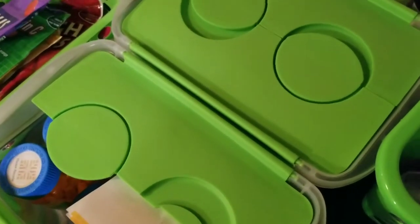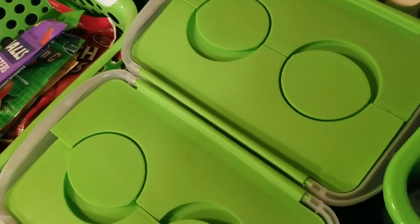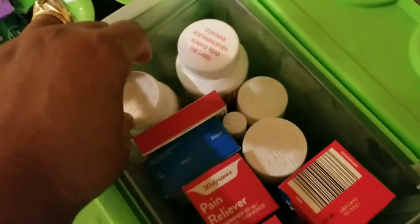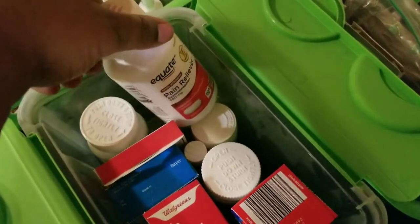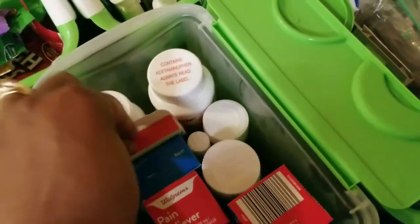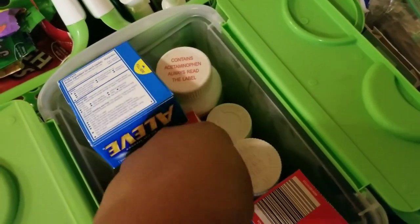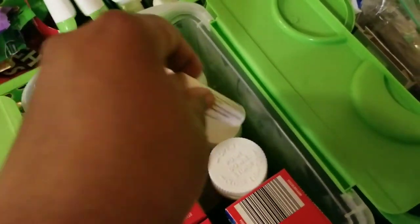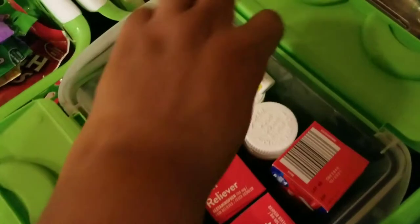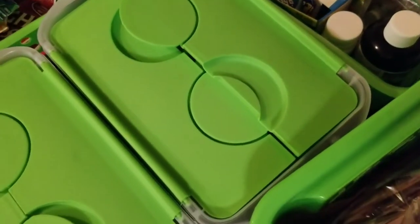This basket here is for prescription meds — I won't go through all of them, just some prescriptions for the family. The next box is our pain reliever basket: I have ibuprofen, anything Tylenol-related, Excedrin Migraine, and Dramamine just in case of any vertigo situations. The rest is Tylenol brand or generic brands from Walgreens or Walmart.